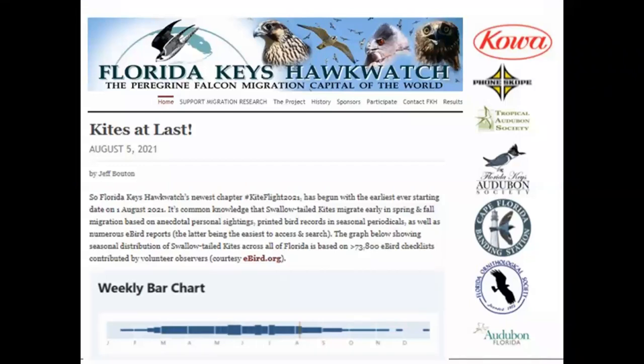Please go to floridakeyshawkwatch.com to learn more about what's happening on a regular basis. You can connect to our latest count data, our sponsors, and more. COA Sporting Optics is giving our Hawk Watchers professional equipment to use during the season. Phone Scope Adapters is our new corporate sponsor, and we are under the umbrella of Tropical Audubon and Florida Keys Audubon. Florida Ornithological Society is also a great sponsor of the project.